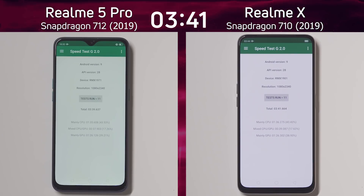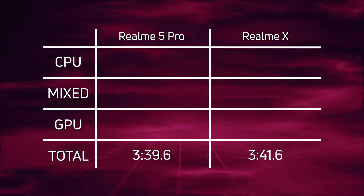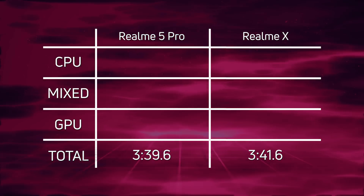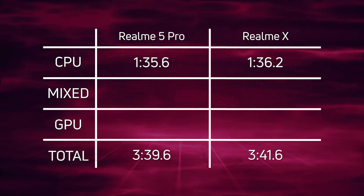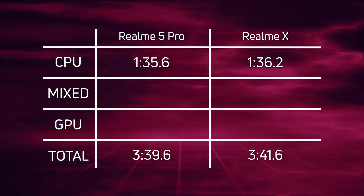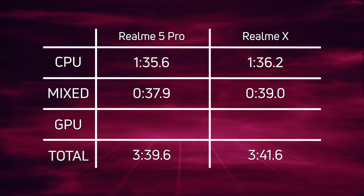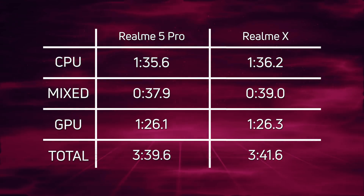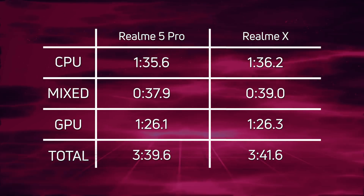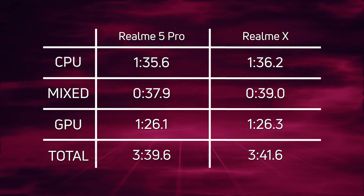The Realme 5 Pro finished in 3:39.6, exactly two seconds ahead of the Realme X at 3:41.6. Breaking down the scores: CPU time was 135.6 versus 136.2; mixed CPU-GPU was 37.9 versus 39.0 — both slight leads for the Realme 5 Pro. The pure GPU time was almost neck and neck at 1:26.1 versus 1:26.3. Adding up those small wins, the Realme 5 Pro with the Snapdragon 712 is the winner.